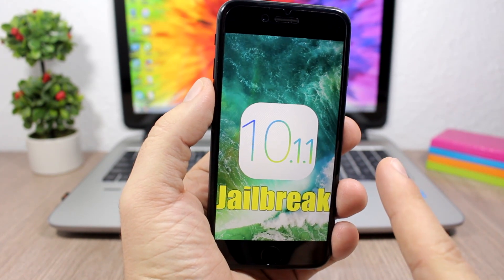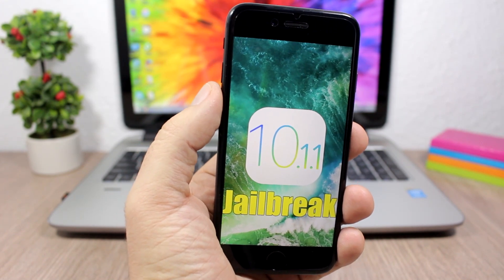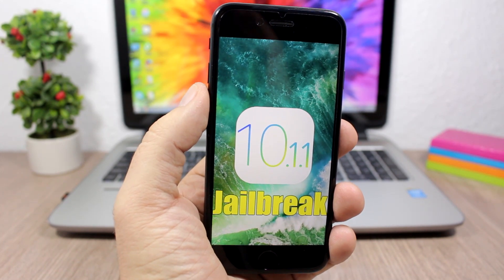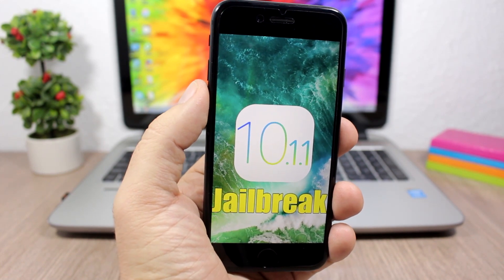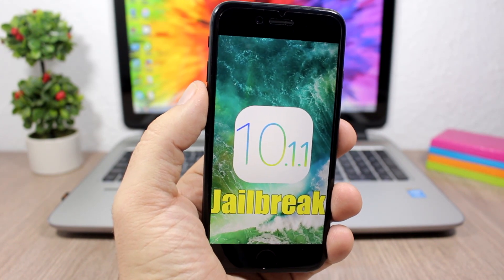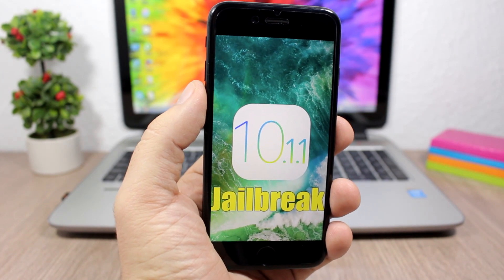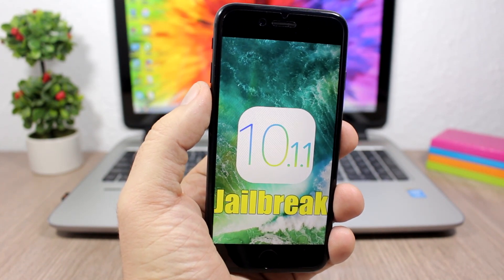First of all, this jailbreak is in beta stages. Luca Tedesco has released the iOS 10.1.1 jailbreak which right now is on beta stages. Betas are not for public use, so it will have bugs and it's not stable. Don't go ahead and jailbreak your device right away — you should wait. My answer is: just wait for the final release of this jailbreak tool, better than messing up your device installing tweaks that don't support iOS 10.